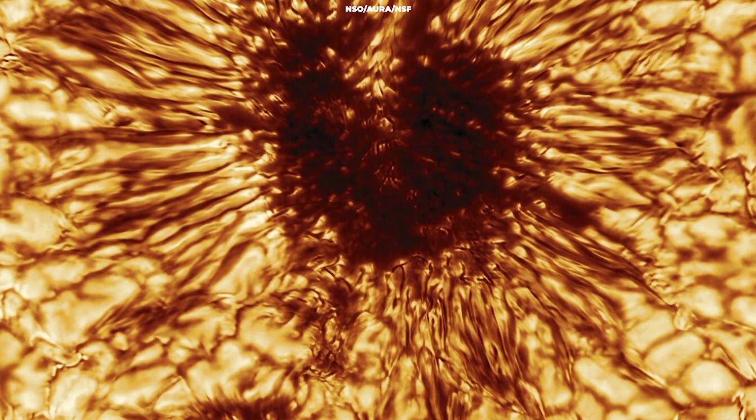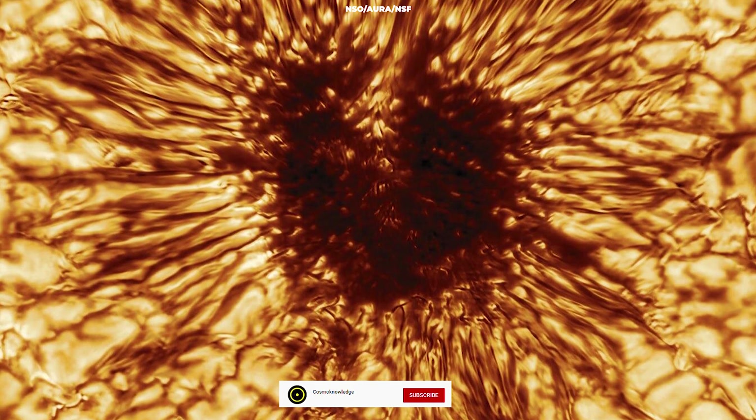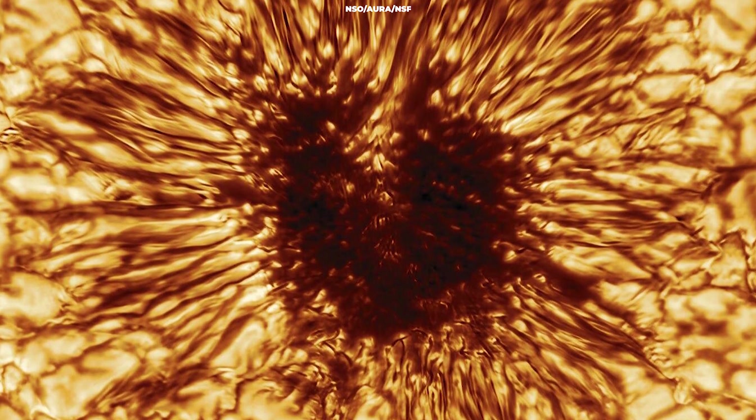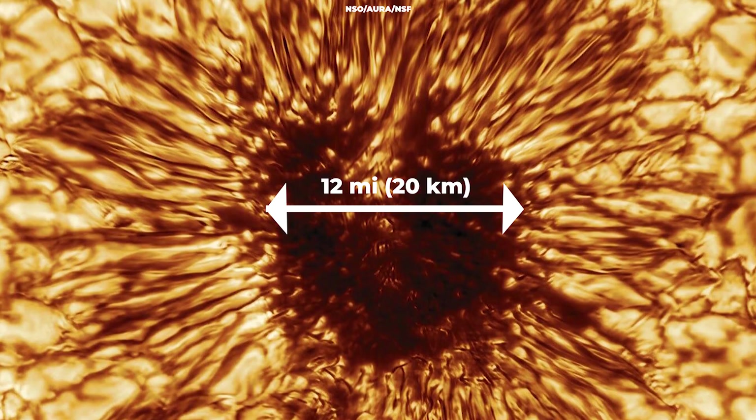Speaking about the image, Dr. Thomas Rommel said that the sunspot image achieves a spatial resolution about two and a half times higher than the previous record, showing magnetic structures as small as 20 kilometers on the surface of the sun.